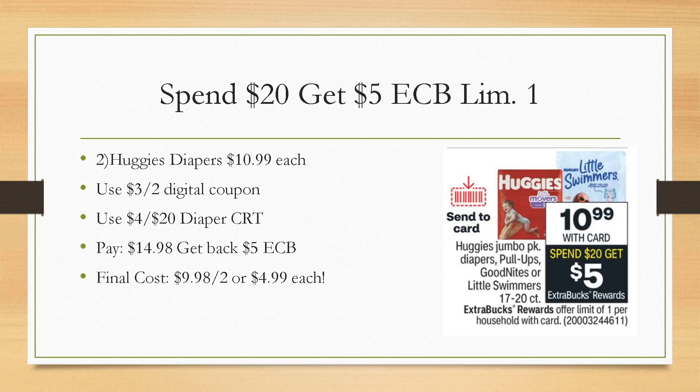We have a Huggies deal. We're getting a send-to-card coupon, but it doesn't say the value yet — typically it's $3 off. We won't know until Sunday when the ad resets. Here's a scenario: they're $10.99 now — yes, they did go up in price by $1. Typically these were $9.99 or two for $20. But that's why couponing is so important, especially with how high prices are getting — we can still get them super cheap.